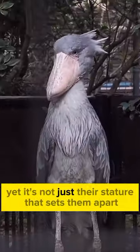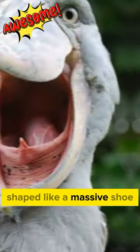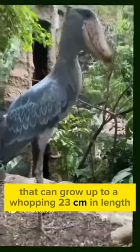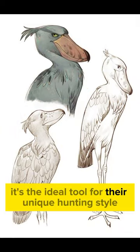Yet, it's not just their stature that sets them apart — it's that jaw-dropping bill, shaped like a massive shoe, that can grow up to a whopping 23 centimeters in length. It's not just for show; it's the ideal tool for their unique hunting style.